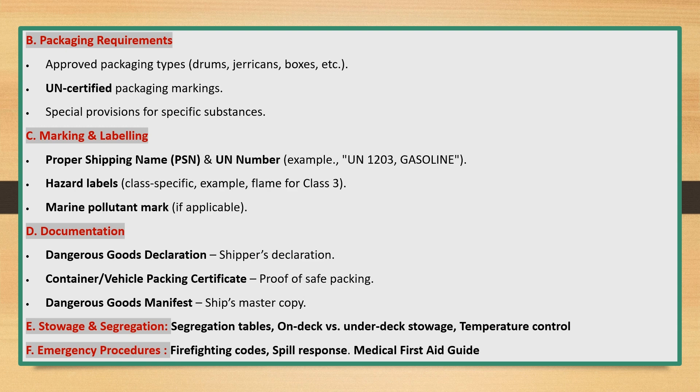Packaging Requirements: approved packaging types include drums, jerricans, boxes, etc. UN Certified Packaging Markings and Special Provisions for Specific Substances are also covered.